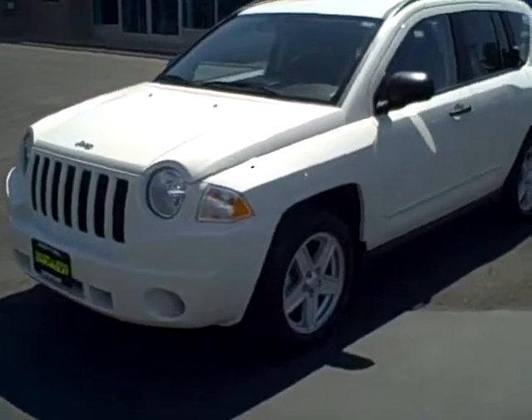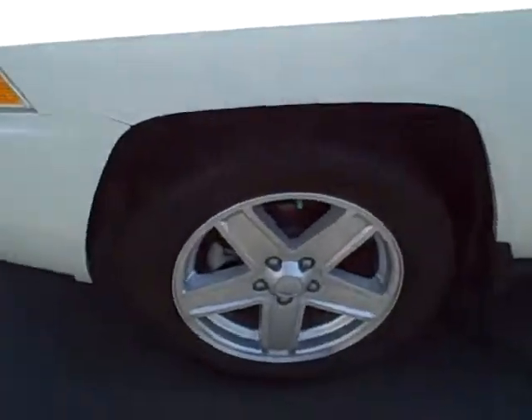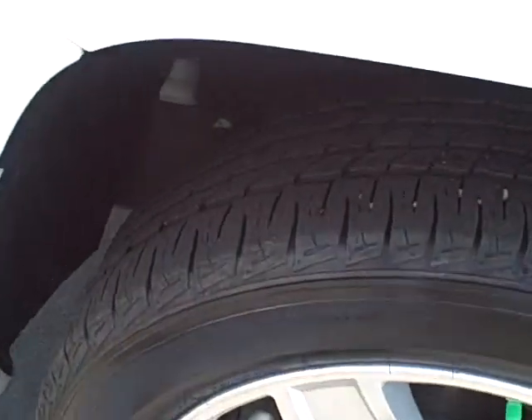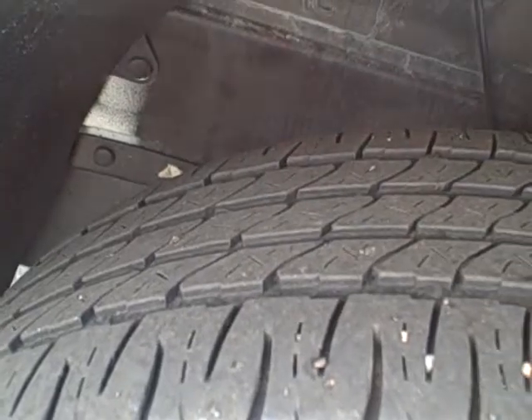Hi, this is Brett Taylor, Taylor & Son Chevrolet. This is the 2008 Jeep Compass that we talked about on the phone. You can see it has the aluminum wheels, which for 2008 was included in what they call the tire and wheel group, so that's an upgraded wheel. Tire tread life is probably 85% on this vehicle.